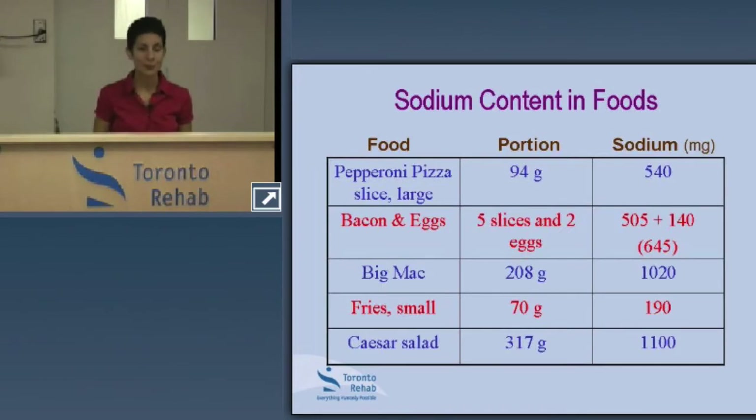A few more examples of how hidden sodium adds up. When you consider fast foods — a Big Mac, for example — one Big Mac gives you more than 50% of the recommended daily sodium intake, over a thousand milligrams of sodium. That's not even considering the fries, milkshake, or apple pie that may go with it. We're working with 2,000 milligrams for the day.